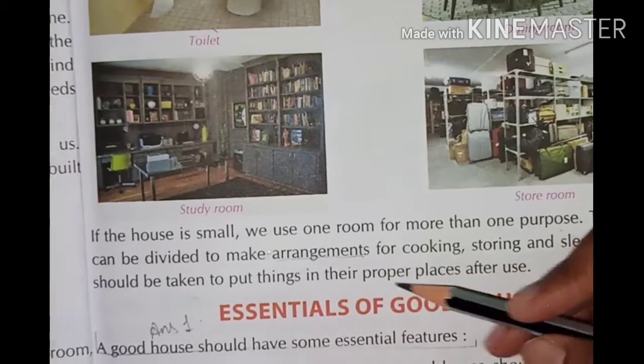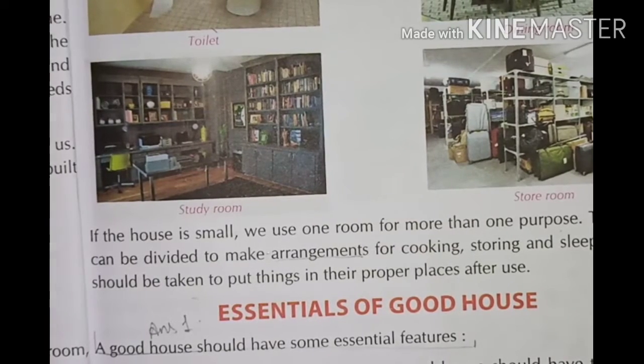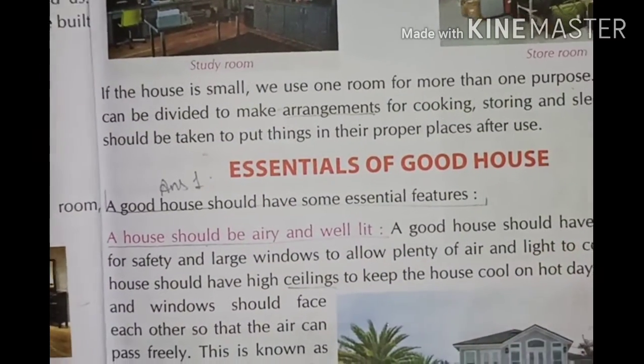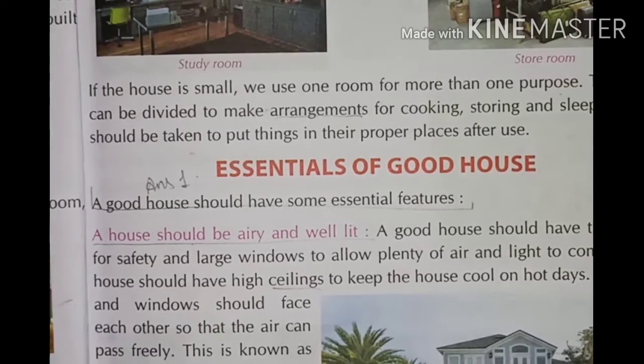Care should be taken to put things in their proper place after use. Now let's start with this topic: essentials of good houses. What features are needed in a good house? We will talk about it.